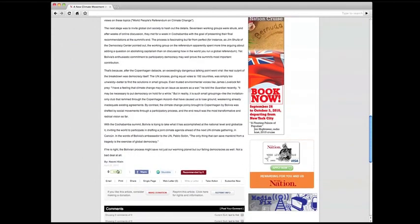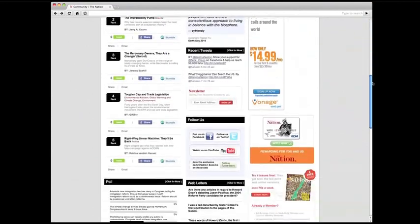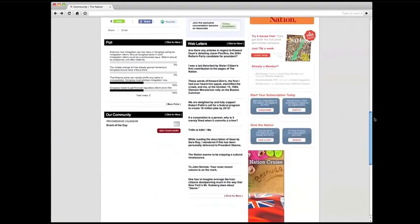We now offer improved sharing tools. Visit the community section, where you can view the best comments, web letters, reader picks, polls, action campaigns, and more.